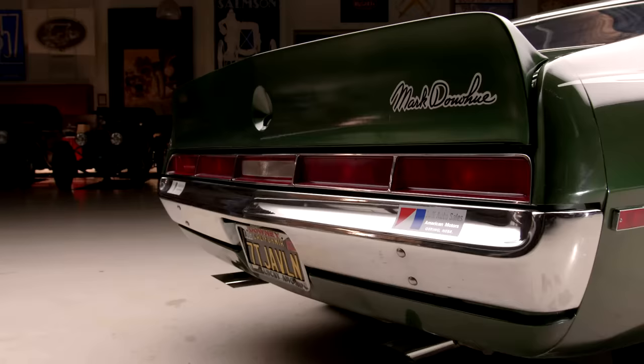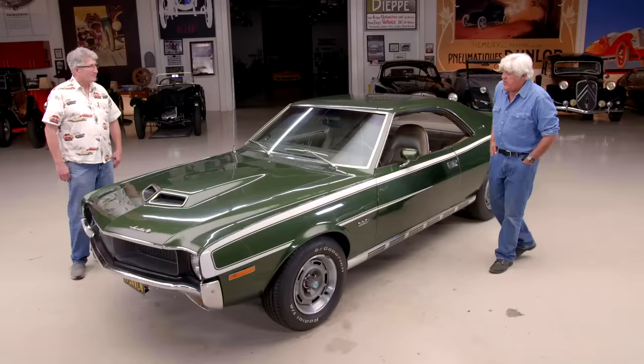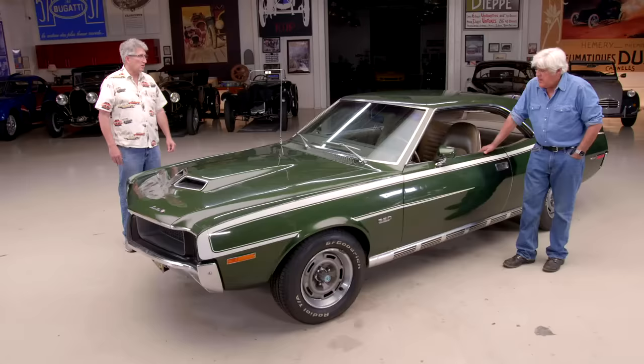And it says Mark Donohue right on the spoiler — that's pretty cool. It's a good-looking car. Is it a longer wheelbase than a Mustang? Actually very close. It's longer than the AMX in that they added 12 inches so they could put a back seat in the Javelin — they shortened it for the AMX. And it has the BorgWarner T10, which is what Camaro, Firebird, Corvette — everybody used the T10. Even Mustangs. That was a great transmission.